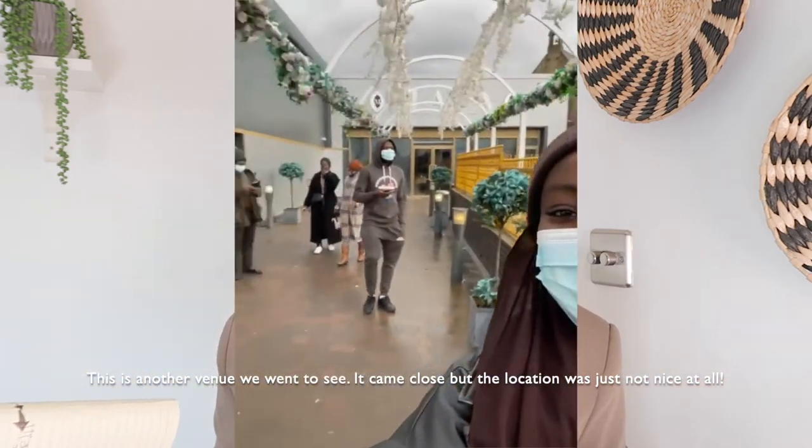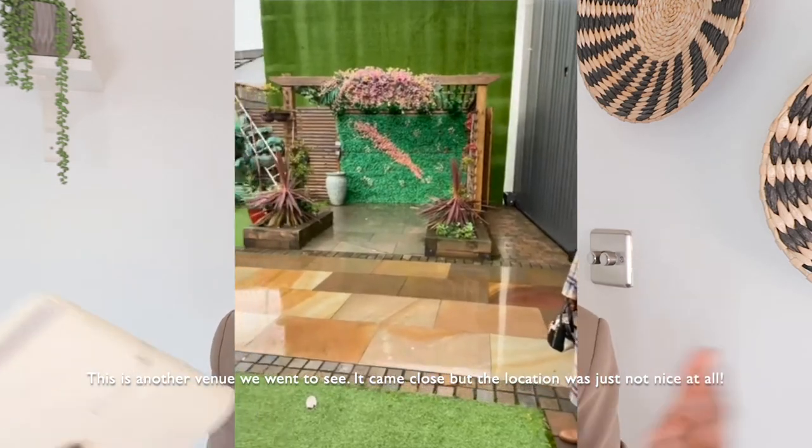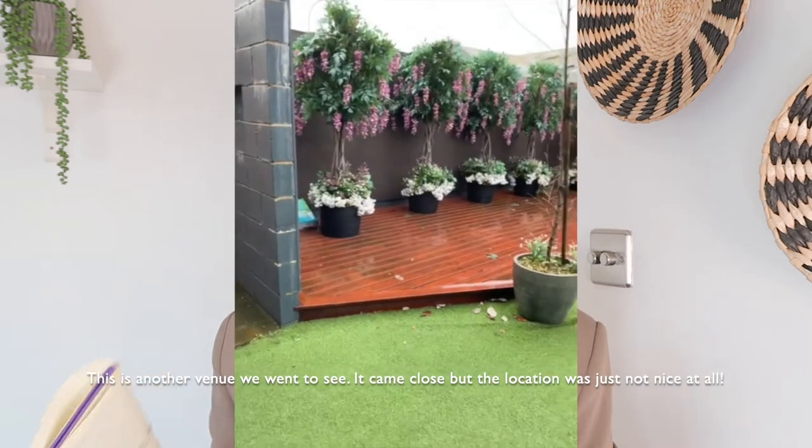A lot of venues around my area didn't have a big enough capacity, and the ones that did just weren't very nice for what we wanted. I then started looking further afield toward Leeds because there were a lot of Asian venues in that area with bigger capacities, and Leeds is only about 45 minutes to an hour away. My mum and dad had attended a wedding at a particular venue about four years ago and we absolutely fell in love with it. From then I kind of knew that wherever I got married had to be as beautiful as that - it was my benchmark.